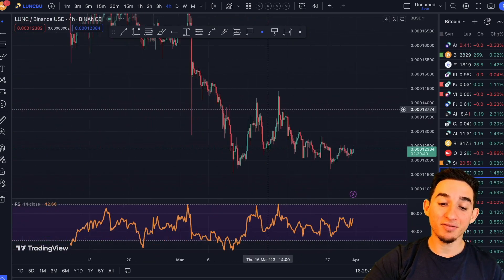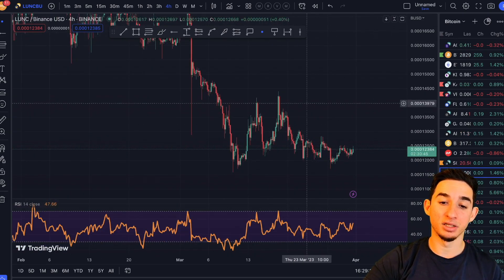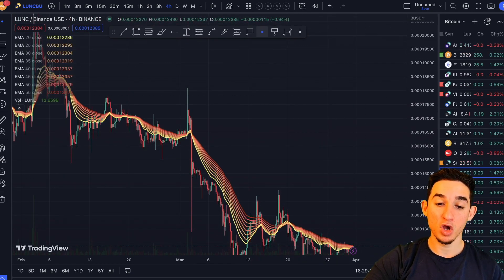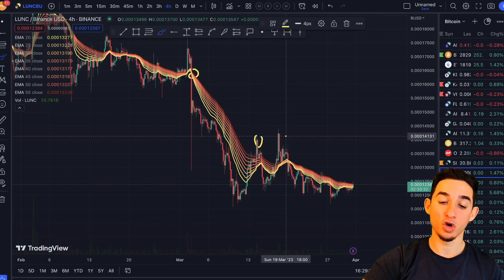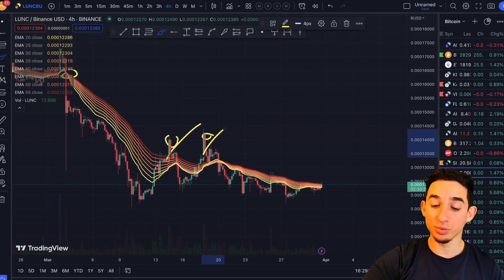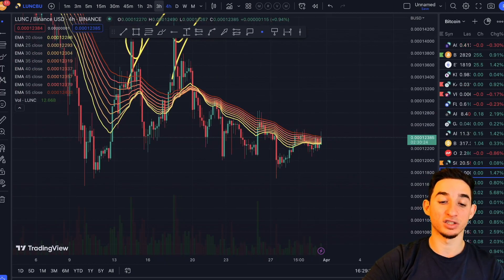Now looking at the four-hour timeframe after the double bottom, we can see a nice consolidation. Pulling up the exponential moving averages, ever since Terra Luna Classic broke below these EMAs things have been pretty bearish. We did have a double top right here with two fakeouts, so those were cancelled.